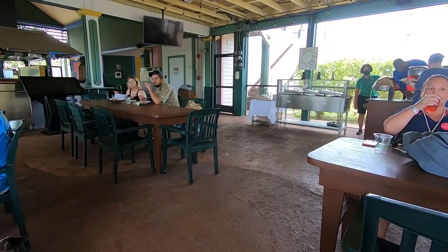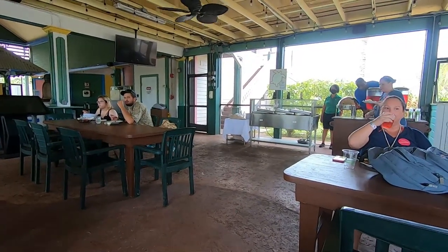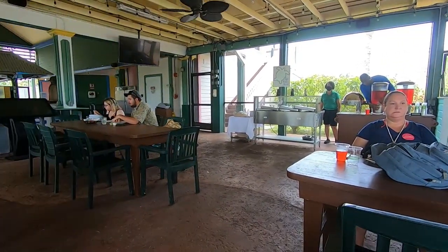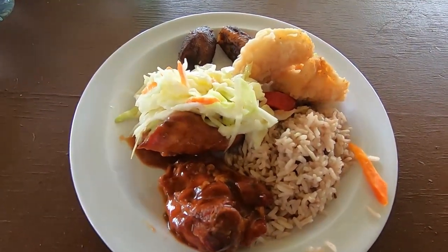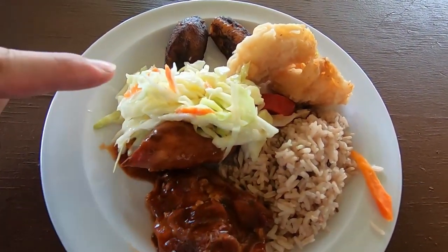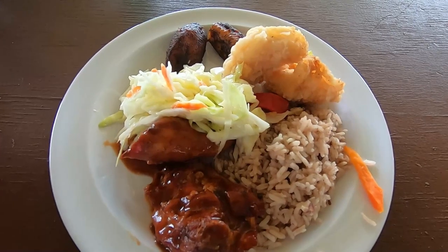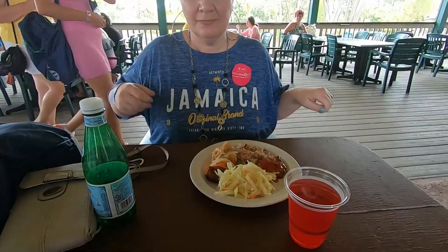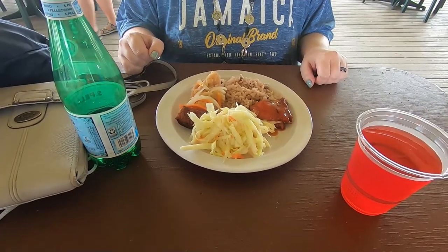Now we're going to have lunch. The way lunch works at this turtle and wildlife excursion is you get a couple of tickets - if you are with two people - and you hand them in right over in the back. Then you get to pick between these foods: barbecue chicken, coleslaw, plantain, fish, and rice - you can pick any desired combination. Kimberly got us some drinks and some fruit punch. Looks like Kimberly did the same thing I did and got a little bit of everything, so you can get a good idea of what this lunch is like.